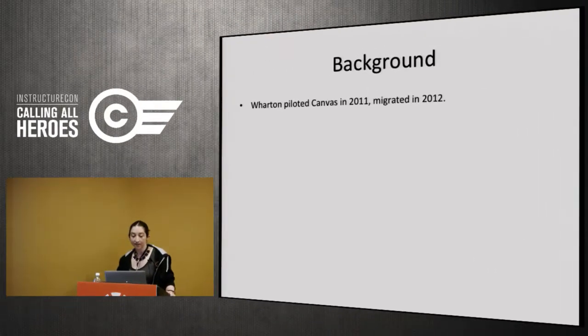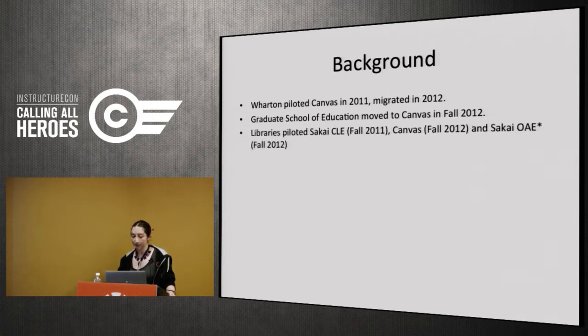We began looking into Canvas. The Wharton School of Business moved off their homegrown platform to Canvas in 2012, and our School of Education also moved to Canvas in 2012. Based on these moves and interest in platforms other than Blackboard, the provost asked the libraries to look into additional systems. We piloted Sakai CLE in fall 2011 — well received but not compelling enough to justify a migration. We piloted Canvas in fall 2012, which obviously worked out great. And we attempted to pilot Sakai OAE before it imploded one week into the semester because they lost all their funding — the pilot that never happened. Canvas was the pilot that never ends.